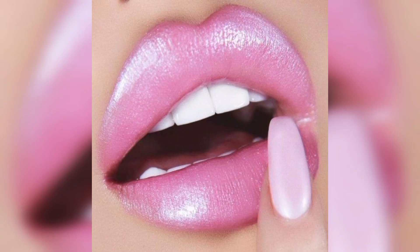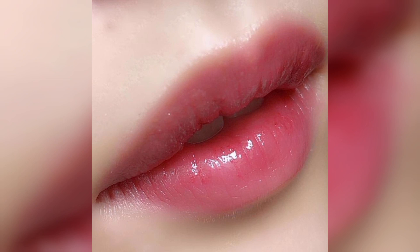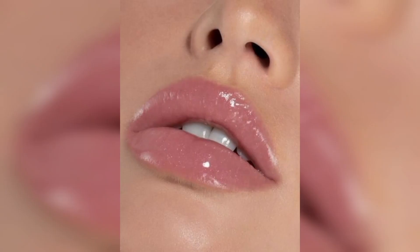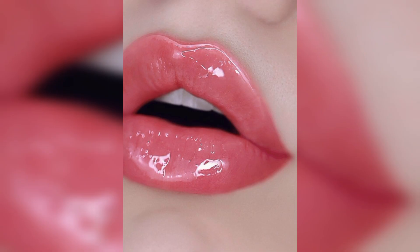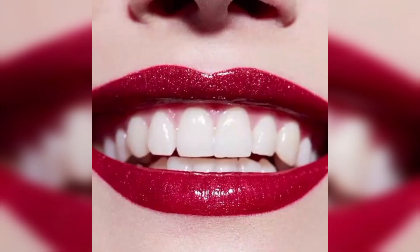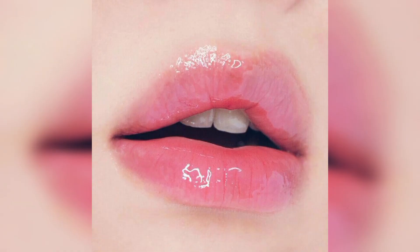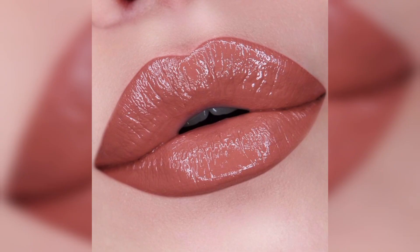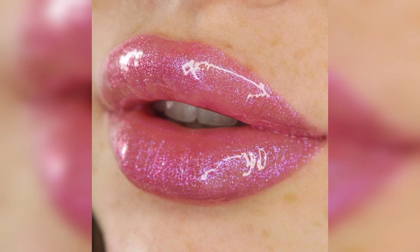Glossy lipsticks typically come in a creamy or liquid form and contain ingredients that provide a glossy or wet appearance when applied to the lips. One of the main advantages of the glossy lip is its ability to reflect light, which gives the lips a radiant and glossy appearance.